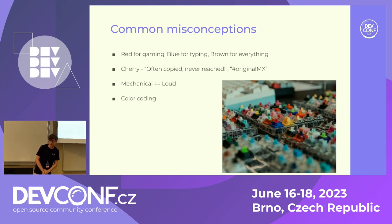Also, the misconception that mechanical means loud — this is a mechanical keyboard, and I don't believe anyone from the back can hear it. There are specific silent switches that are even more silent than your usual membrane keyboard. And then the color coding — that works for the basic red, brown, and blue switches, but other brands don't really follow it once you get into the more enthusiast switches.